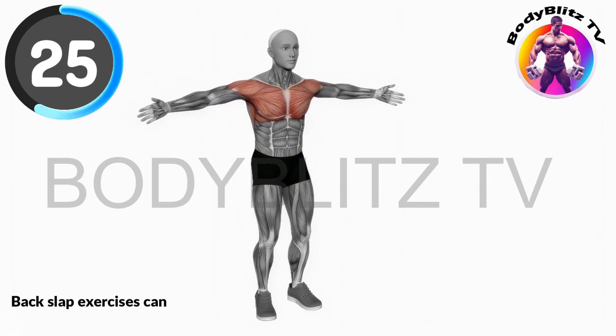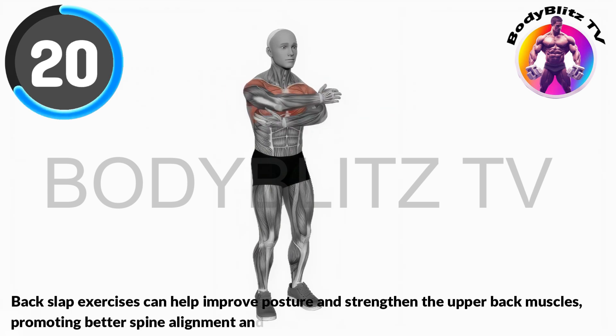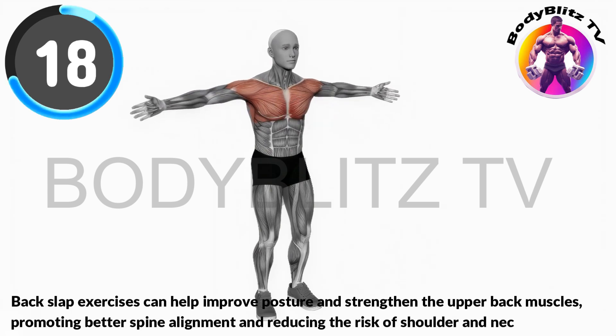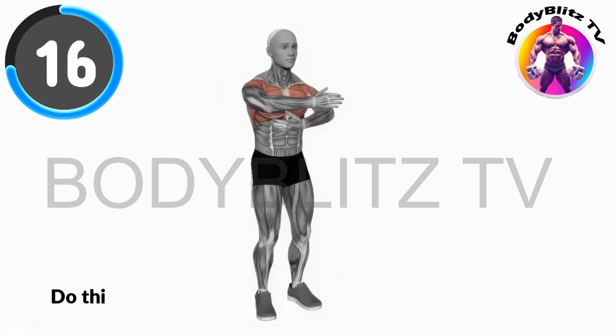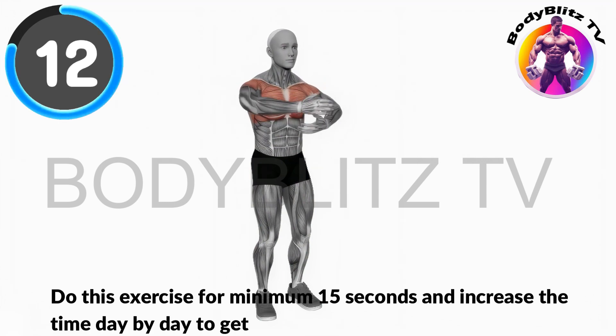Back slap exercises can help improve posture and strengthen the upper back muscles, promoting better spine alignment and reducing the risk of shoulder and neck discomfort. Do this exercise for minimum 15 seconds and increase the time day by day to get best results.